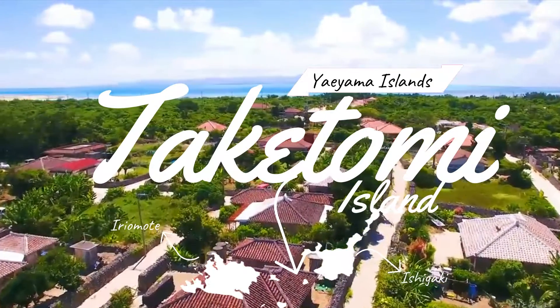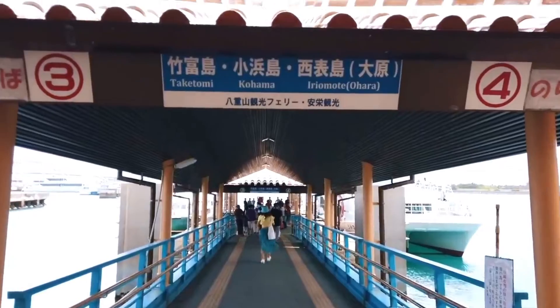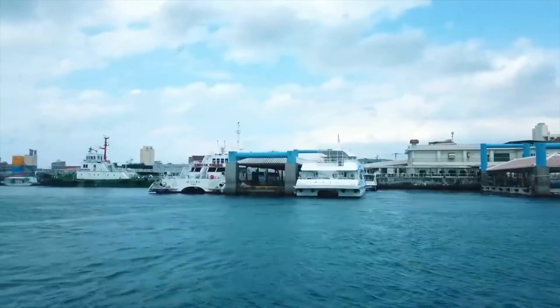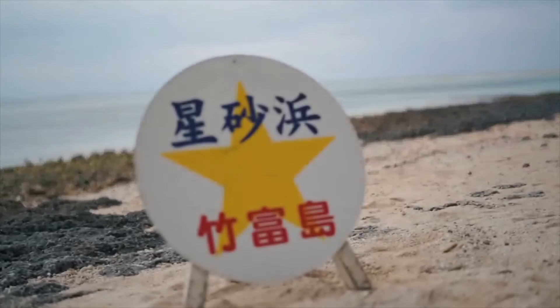Welcome to Taketomi Island, the perfect Ishigaki day trip. It is my last day in Ishigaki and I'm actually not even in Ishigaki — I'm on a neighboring island called Taketomi Island. It's just a short 15-minute ferry ride away that'll cost you about 1300 yen round trip. Taketomi Island is most famous for its well-preserved traditional Okinawan architecture, culture, and special star-shaped sand, and that's where I'm spending the whole day exploring.